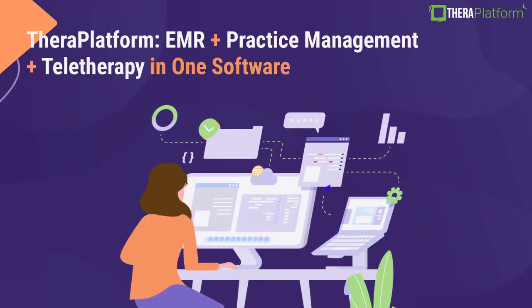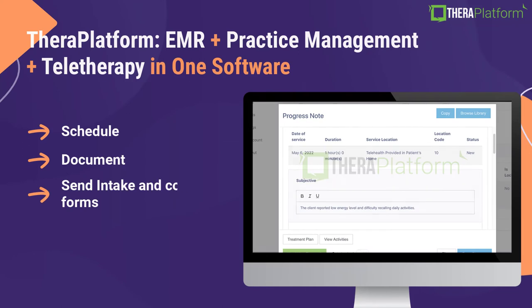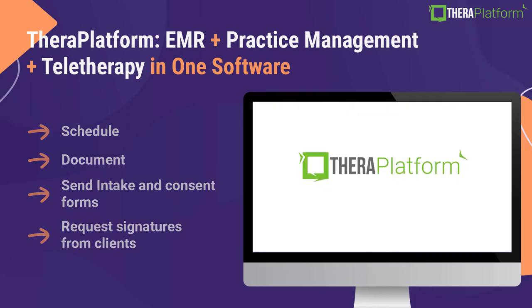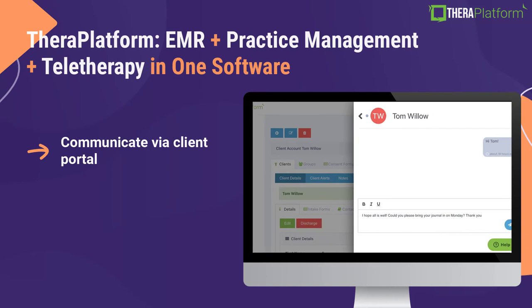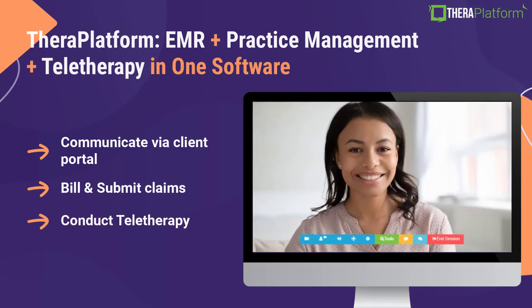In addition to eFax, TheraPlatform allows you to schedule, document, send consent and intake forms to your clients, request signatures, communicate with your clients via our client portal, bill, submit claims, conduct teletherapy, and more.